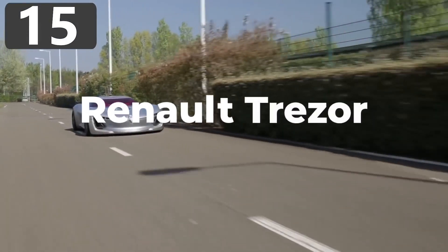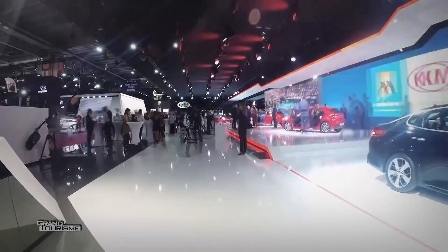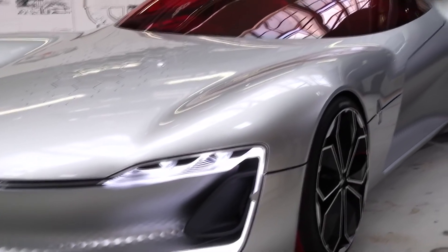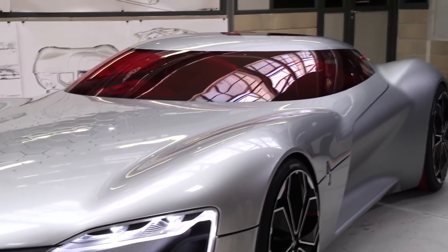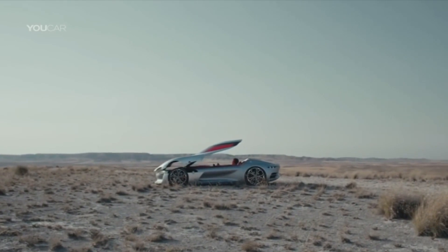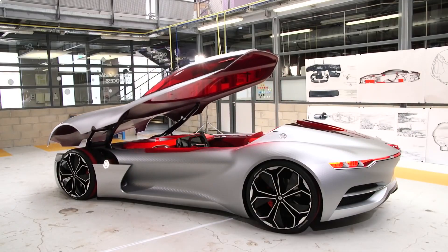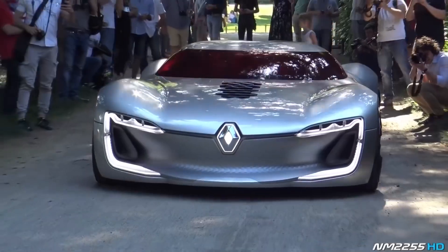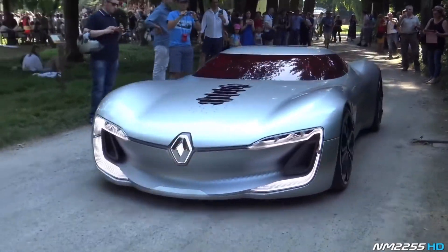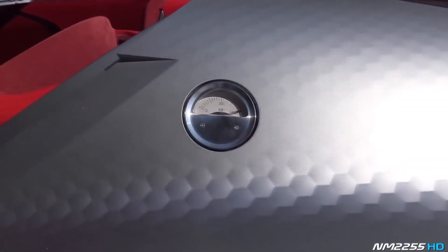Number 15: Renault Trezor. First showcased at the Paris Motor Show in 2016, the Renault Trezor has been designed without lines across the body. The only obvious seam is where the clamshell roof connects with the main body. In this concept they've done away with doors altogether — passengers enter the car after the roof is opened forward on struts. With a carbon fiber frame, it's one of the most aerodynamic designs ever, which in theory allows it to accelerate from 0 to 62 mph in under four seconds.